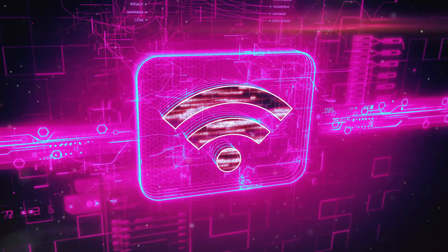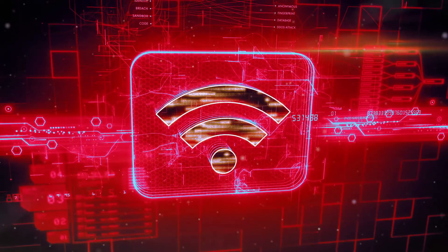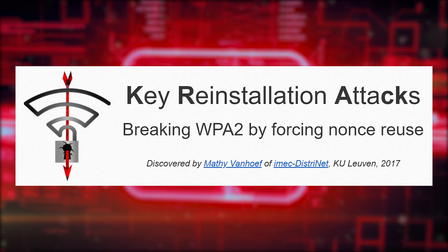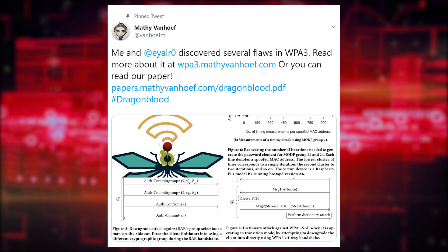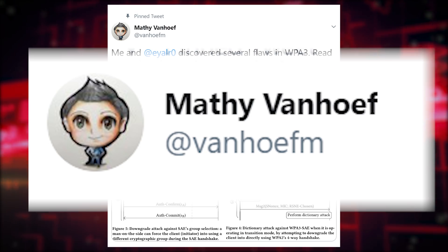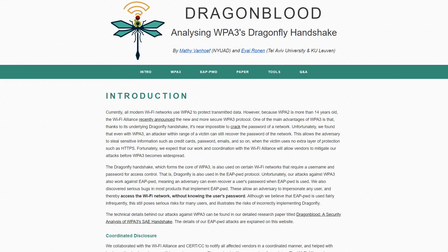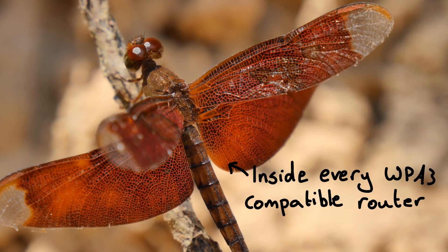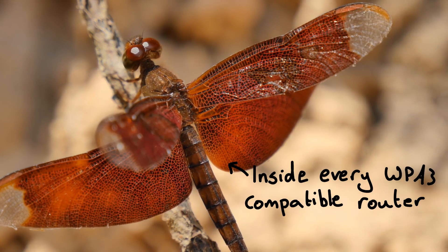So, WPA3 — how the mighty have fallen. Remember KRACK? The nail in the coffin for WPA2 security. The same guy who exposed that, Mathy Vanhoef, along with his contemporaries, is at the centre of discovering all these new flaws in WPA3, which is just being rolled out. They call this pack of vulnerabilities Dragonblood, since WPA3's flagship feature is called the Dragonfly key exchange system.